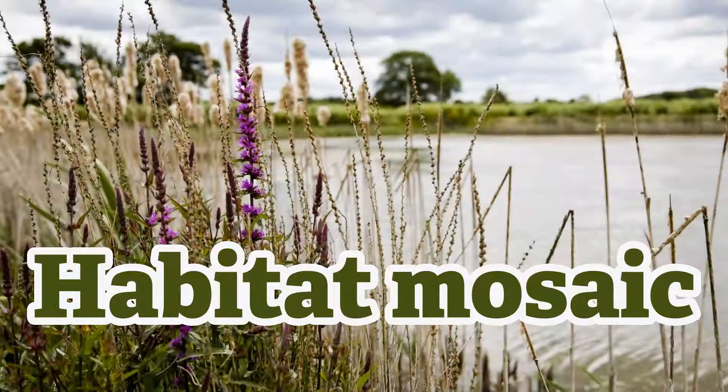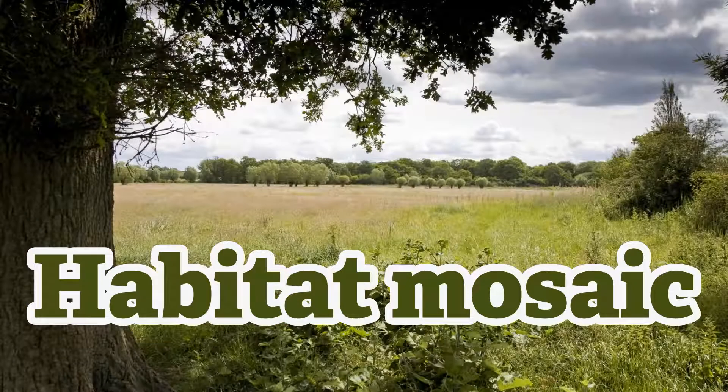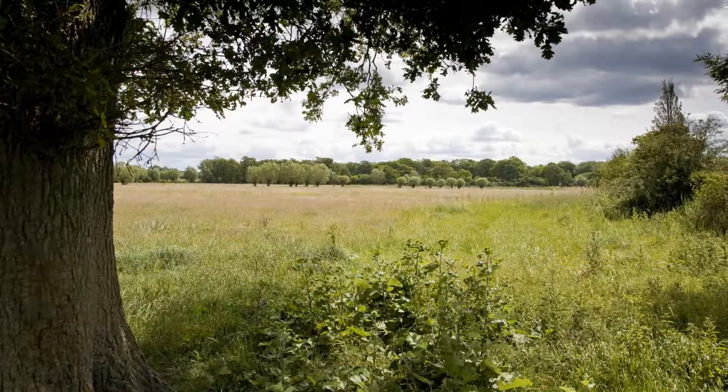The place where one habitat meets another is called an edge. And these edge habitats are often the best places for wildlife, providing a meeting point, food, shelter and travel corridors.